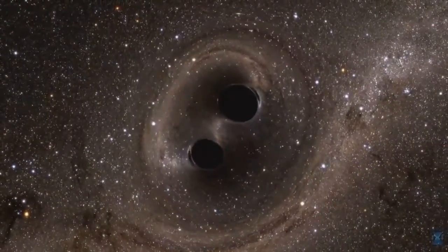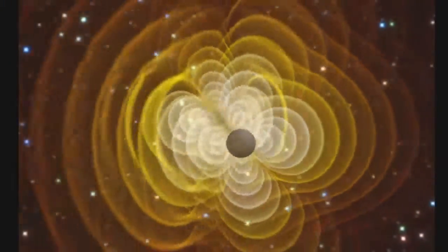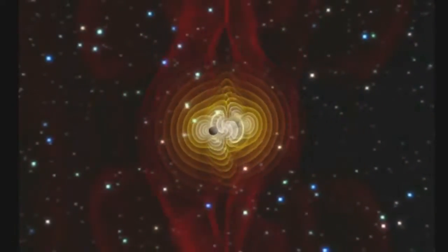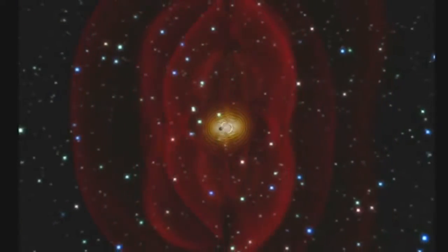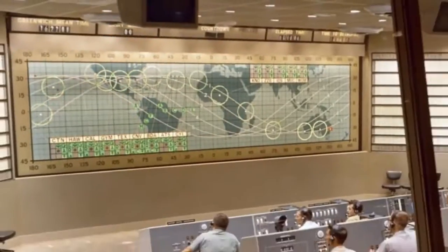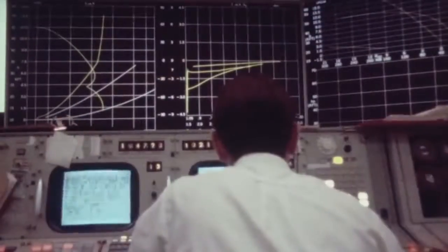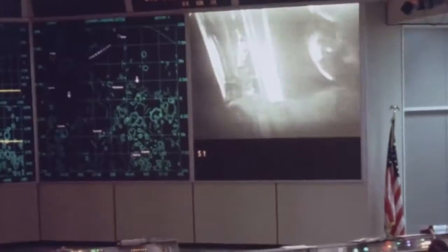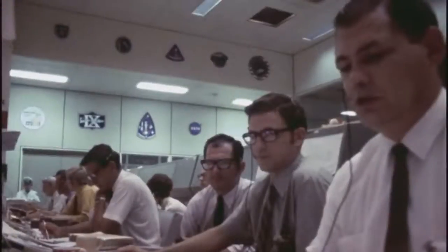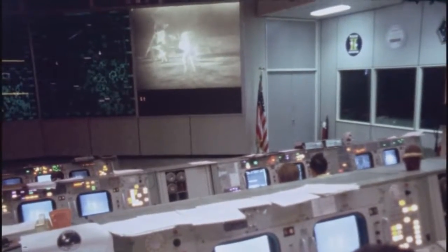It likely also contains a pair of giant black holes in close orbit around each other. The estimated total mass for these two supermassive black holes is about 200 million times that of our sun. Our historic Apollo Mission Control Center at the Johnson Space Center in Houston is being completely restored. The restored room will provide a snapshot of how it looked during the Apollo 11 moon landing, with the project set to finish in July 2019, in time for the 50th anniversary of Apollo 11.